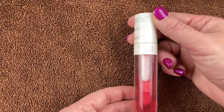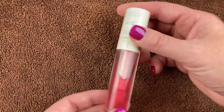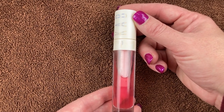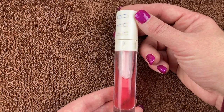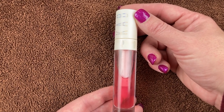The first lip oil is by CAB — the CAB Lip Oil in the shade Rum Punch. I got this in a BoxyCharm and I love to put this on right when I get out of the shower. A lot of times when I first start filming my intros I have this on my lips. I also really like to put this over the top of a matte liquid lipstick just to provide some sheen and make it look more glossy. It smells like coconut.